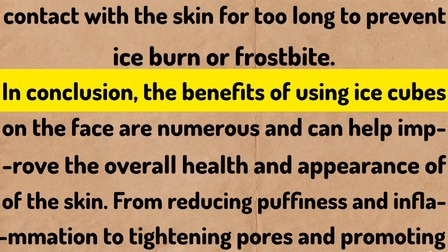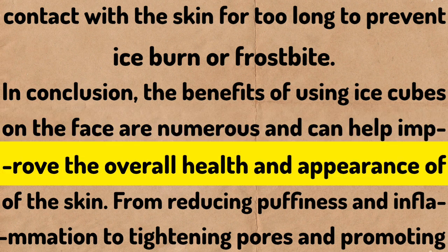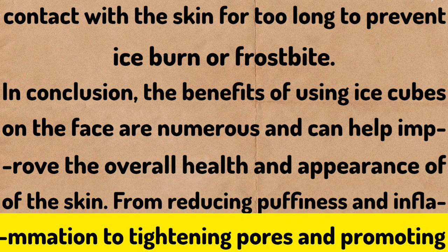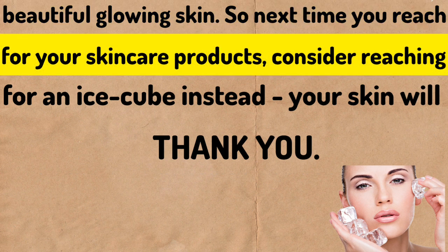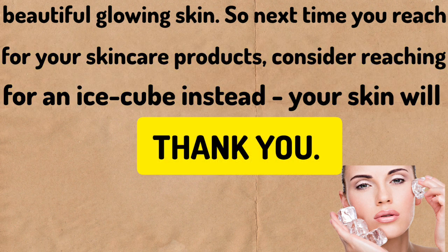Just be sure to avoid direct contact with the skin for too long to prevent ice burn or frostbite. In conclusion, the benefits of using ice cubes on the face are numerous and can help improve the overall health and appearance of the skin, from reducing puffiness and inflammation to tightening pores and promoting beautiful glowing skin. So next time you reach for your skincare products, consider reaching for an ice cube instead. Your skin will thank you.